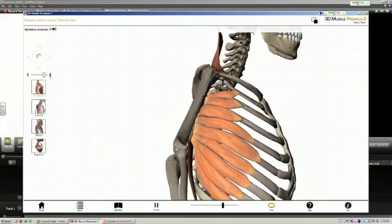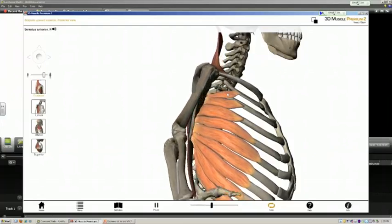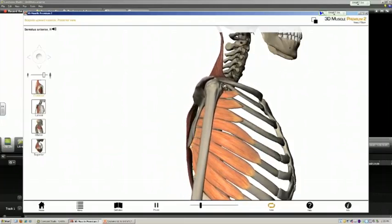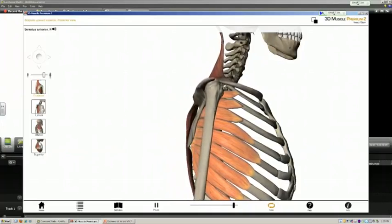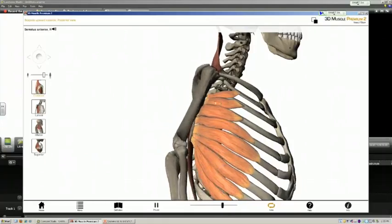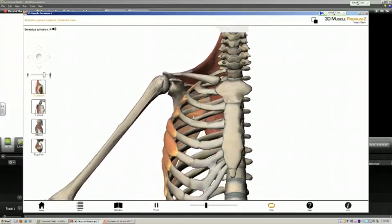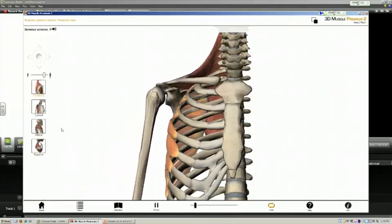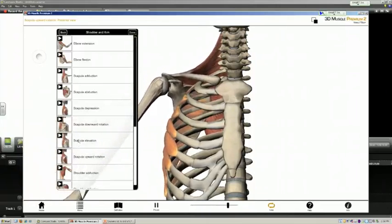Rotating the view, you can also see the fibers of the serratus anterior playing a role in this process, though not as prominently as the trapezius. It is really the inferior fibers of the serratus that play a major role by pulling the inferior angle of the scapula anteriorly, causing upward rotation of the area where the humerus is articulated. This is seen even more clearly in an anterior view showing the inferior fibers of the serratus and both the upper and lower fibers of the trapezius.